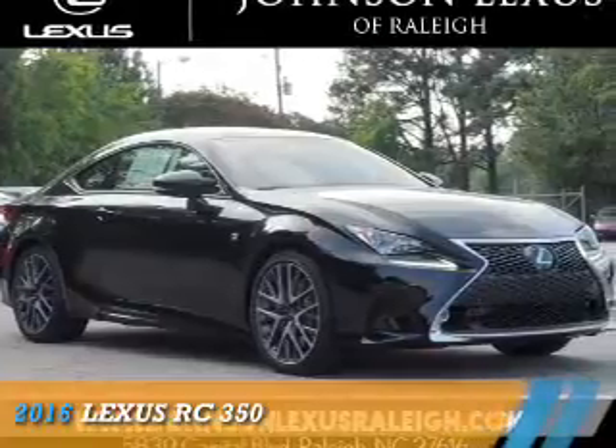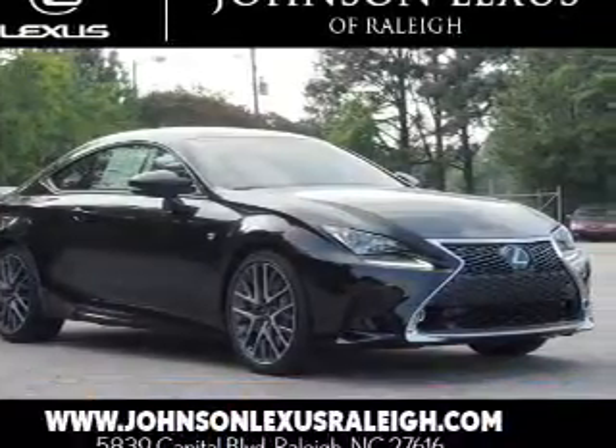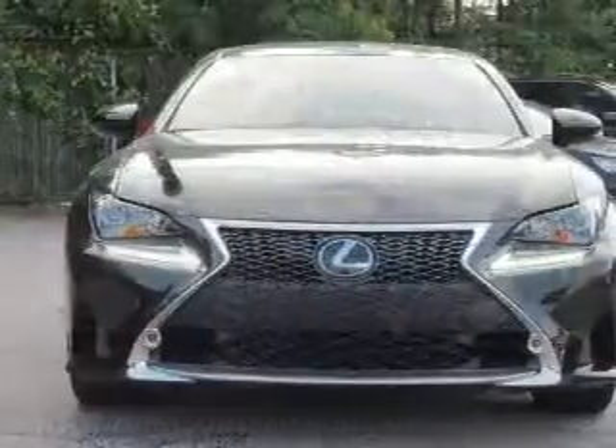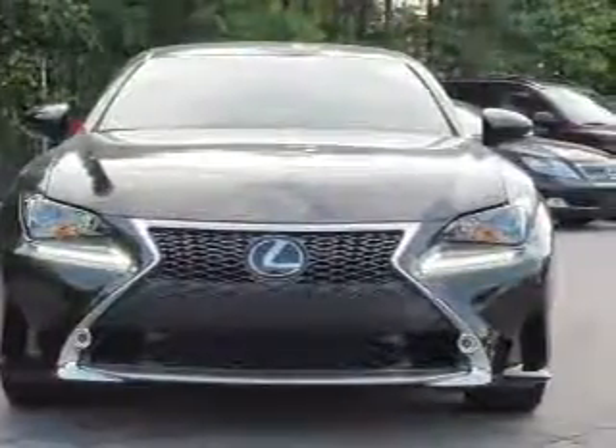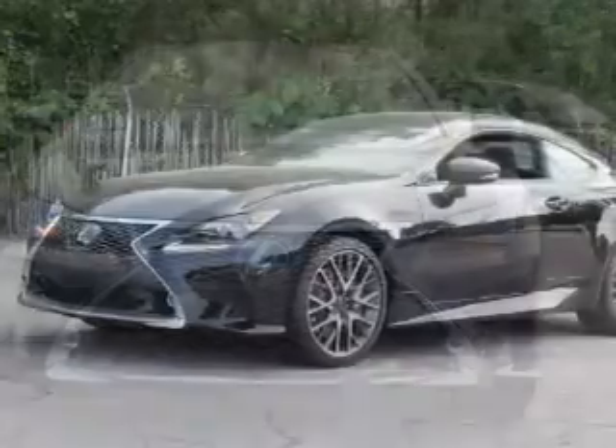Presenting the 2016 Lexus RC350. It's powered by rear-wheel drive, a 3.5-liter six-cylinder engine, and an automatic transmission.